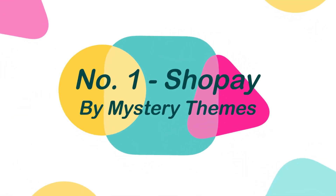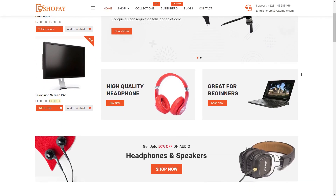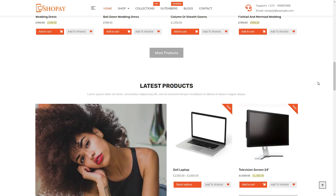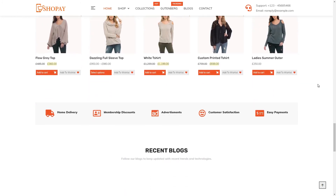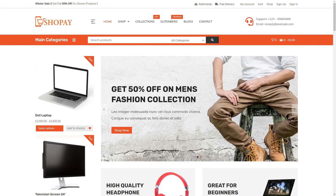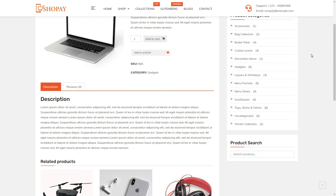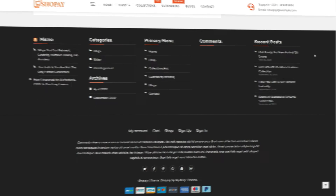And finally at number 1: Shoppe, by Mystery Themes. Shoppe is a highly adaptable and attractive WordPress theme with complete WooCommerce integration. This theme works well with any type of e-commerce shop and comes with a wide range of features and functionality. Shoppe is fully compatible with the WooCommerce and Youth WooCommerce plugins. It includes 7+ homepage widgets, sidebar layouts, color choices, header and footer customization, and more.